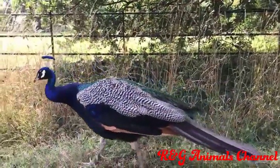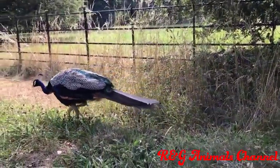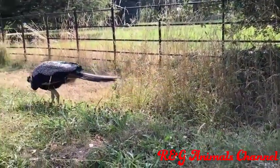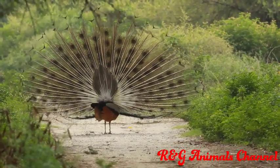The chicks have all of their feathers when they emerge from their eggs and are capable of flight roughly one week after hatching. Most blue and green peafowl become sexually mature at age three.